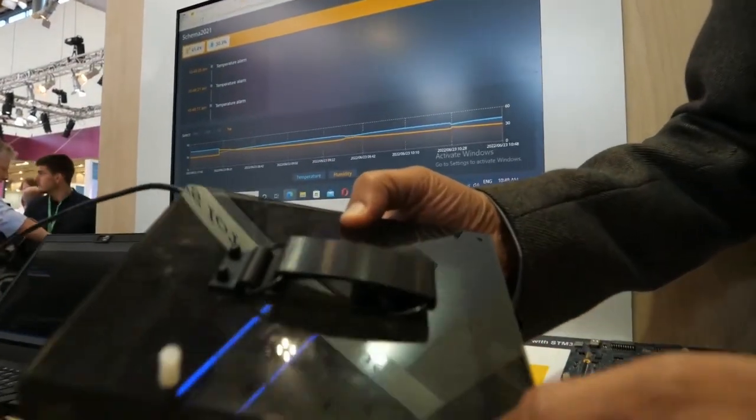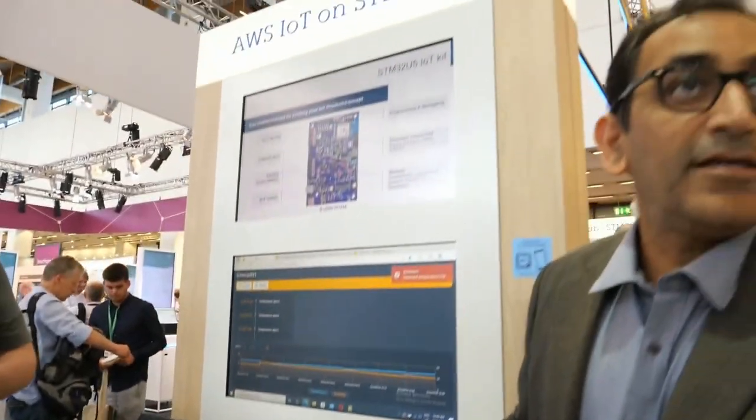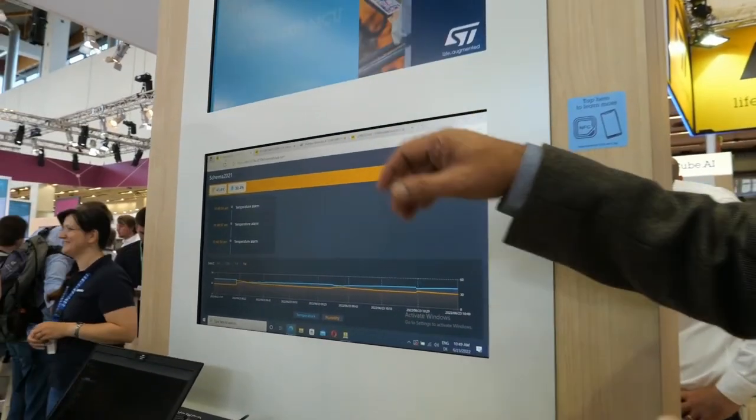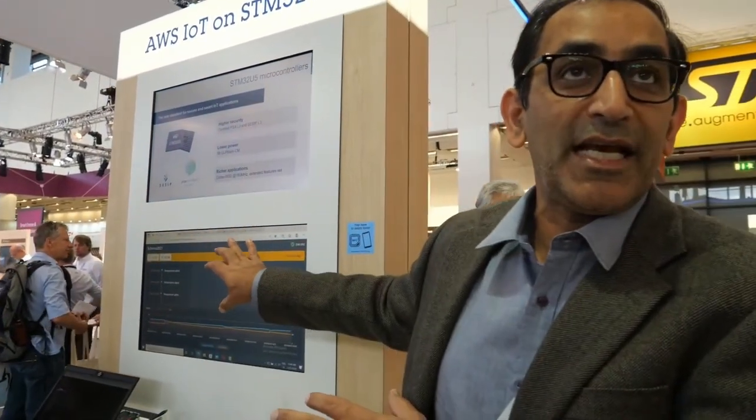This is a cold chain demo. The idea is to carry vaccine supplies at the lowest temperature and detect any breach. If a GPS is connected via serial interface you can identify the location. All of this is handled by the application built by Amazon. Here you can see temperature alarms already indicating high temperature, and also humidity and temperature displayed on screen. We can also show a GPS screen, and this is running the Amplify database on top of the STM32U5 running AWS IoT Core.